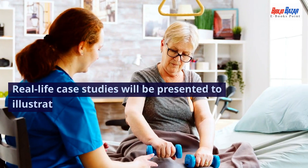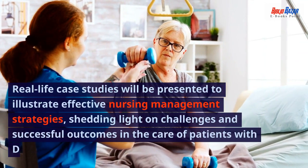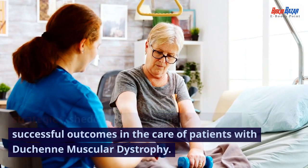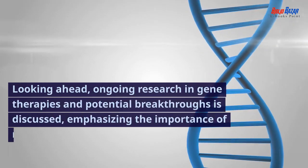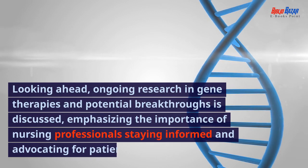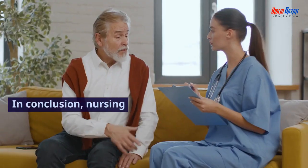Real-life case studies will be presented to illustrate effective nursing management strategies, shedding light on challenges and successful outcomes in the care of patients with Duchenne muscular dystrophy. Looking ahead, ongoing research in gene therapies and potential breakthroughs is discussed, emphasizing the importance of nursing professionals staying informed and advocating for patients.